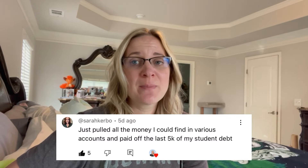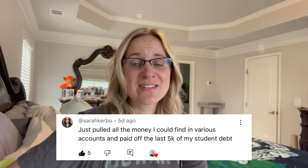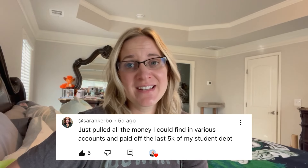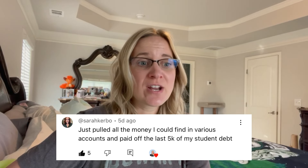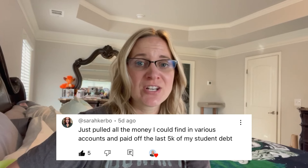The first subscriber transfer I want to share is from Sarah. Sarah had an exciting transfer — she was able to pay off the last $5,000 that she owed on her student loans. She scrounged around in all of her accounts and gathered as much money as she could to get it paid off. That is huge. Congratulations, Sarah! I'm so happy for you. I cannot wait until we are there as well. I hope you took some time to celebrate because that is quite the accomplishment.